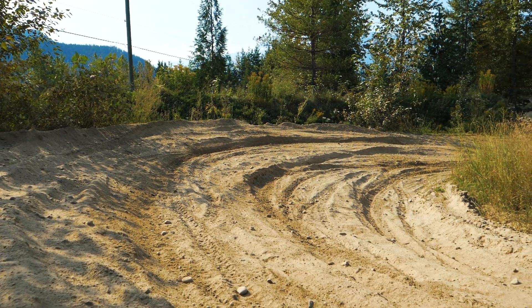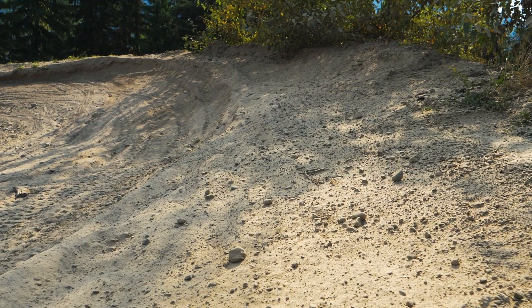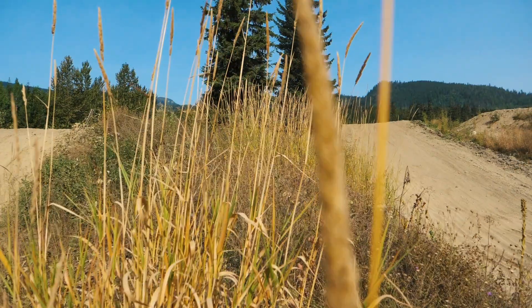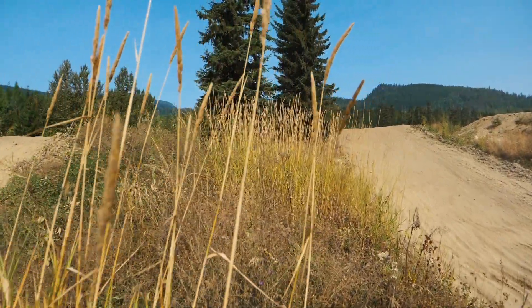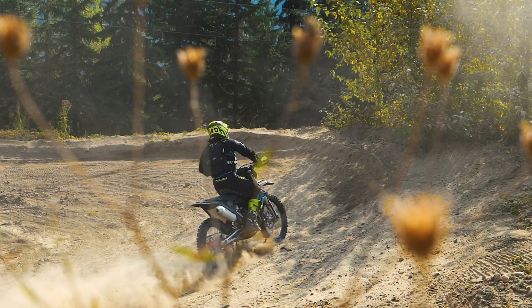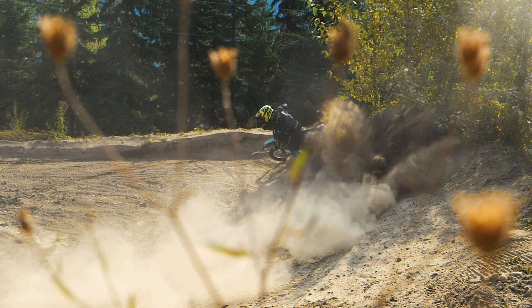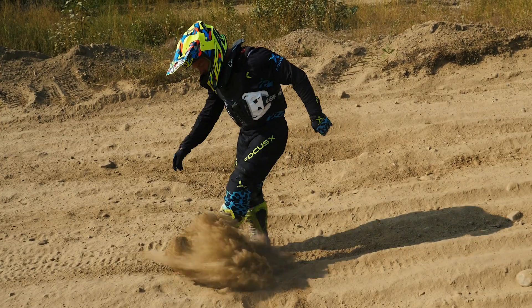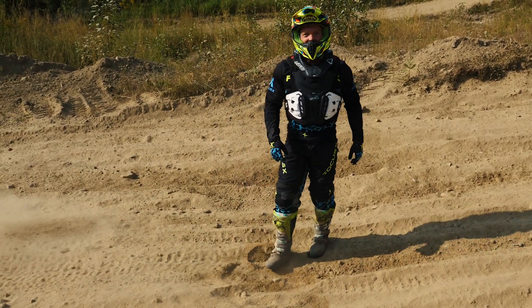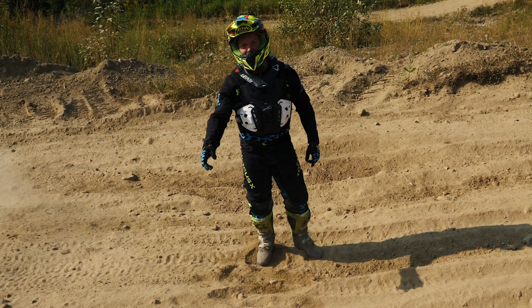If you've been riding bikes for a while, you know what I mean when I say not all conditions are created equal. One of those less than fair conditions: dusty — not just any dusty, like really dusty. That's pretty dusty.